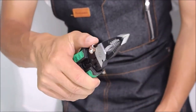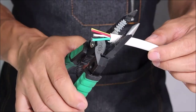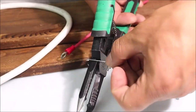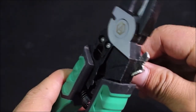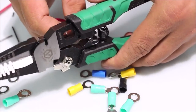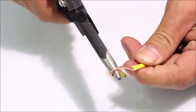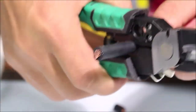Introducing the Lowa Electrician Pliers Needle Nose Pliers, the versatile tool for all your wire work needs. With 9 functions in one tool, including clamping, wire stripping, and cable cutting, these pliers can handle any job. The needle nose design allows you to easily access tight spaces. Simplify your wire work with the Lowa Electrician Pliers Needle Nose Pliers — the only tool you'll need.